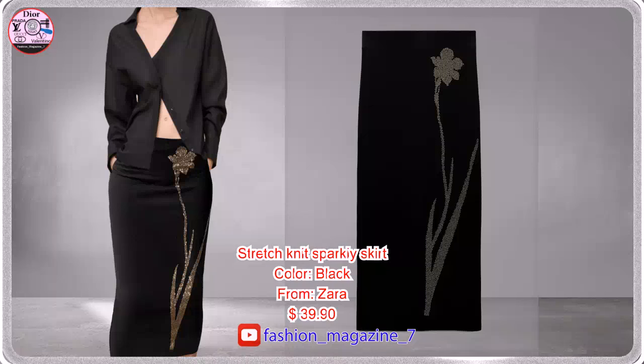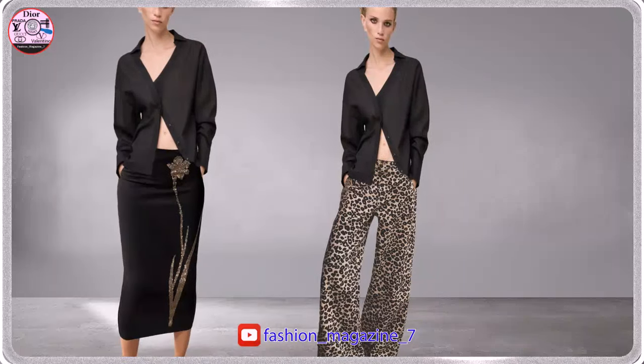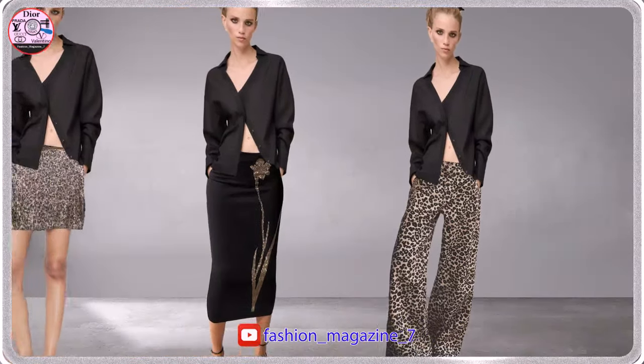Midi Skirt is made of Knit Fabric, Mid-Rise Elastic Waist, Front Rhinestone Appliqué. Five Pocket Jeans with a High Waist, Wide Leg, Front Zip and Metal Button Closure.